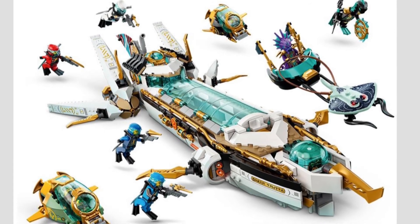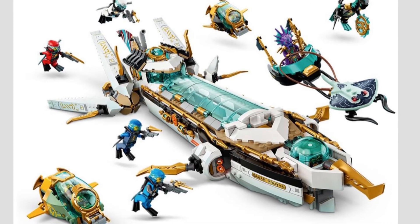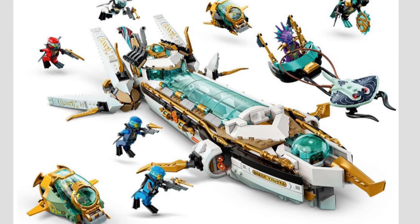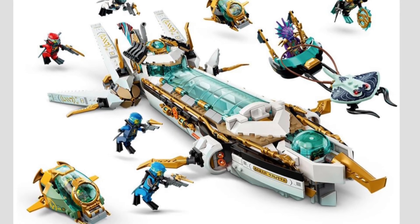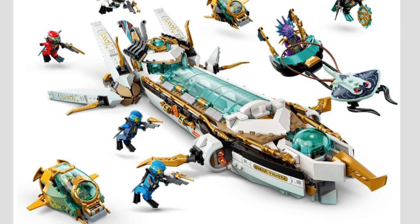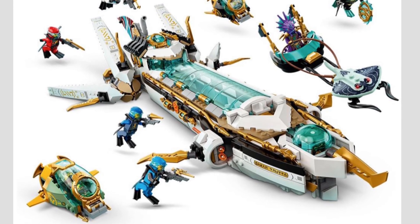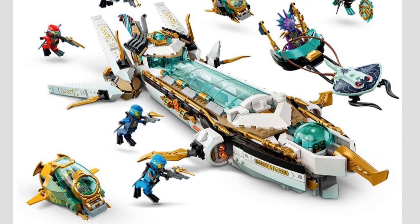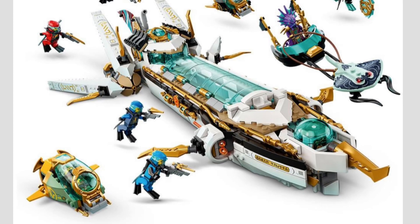I'm so excited for this summer 2021 wave. I want to hear in the comments — will you be picking up any of these sets, if not all of them? I know I will be doing my part and trying to get all of them because I am a big fan of Season 15 and I don't want to miss out. But basically, that's going to wrap up the video — if you enjoyed it, make sure to give a thumbs up and don't forget to subscribe. We'll see you in the next video, Stud City out.